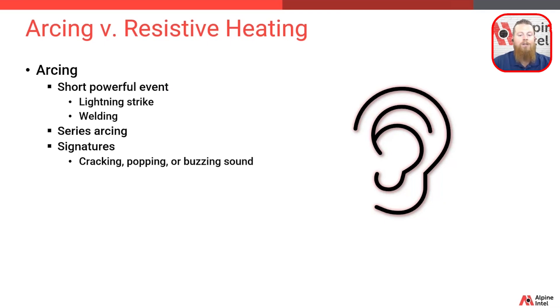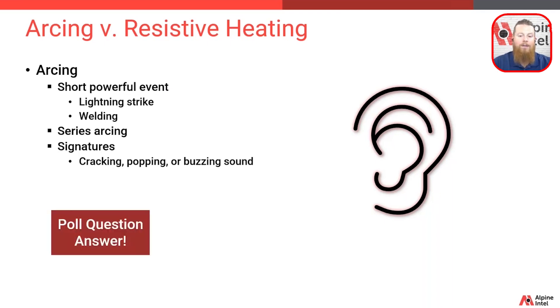A typical residential short event does not have the duration, power, or heat of an arc — and that is the answer to our third poll question. Arcs and shorts are not the same. It's important to note that a short is more likely to trip that older basic breaker than an arc would.